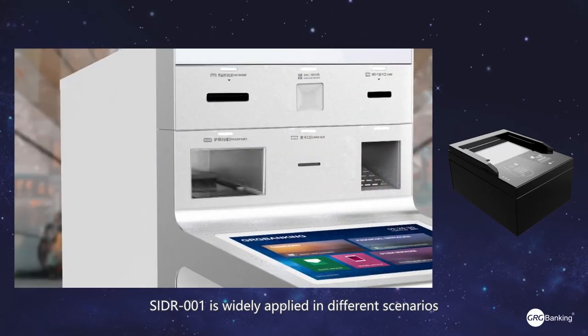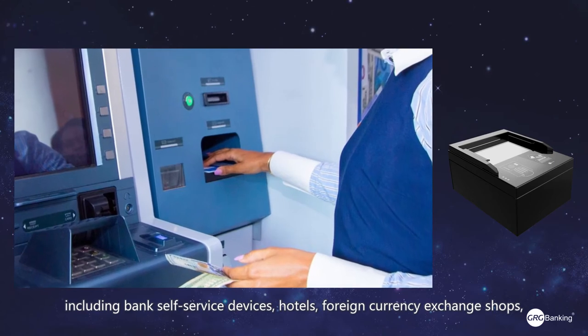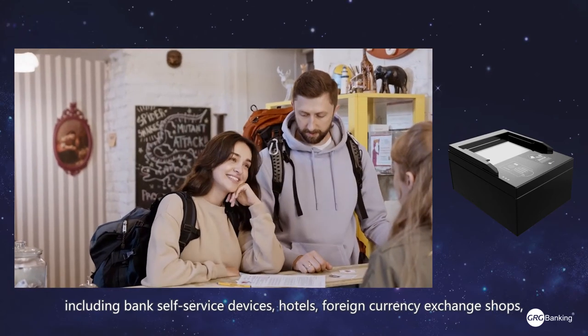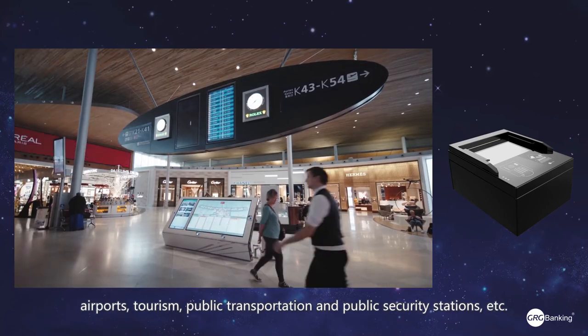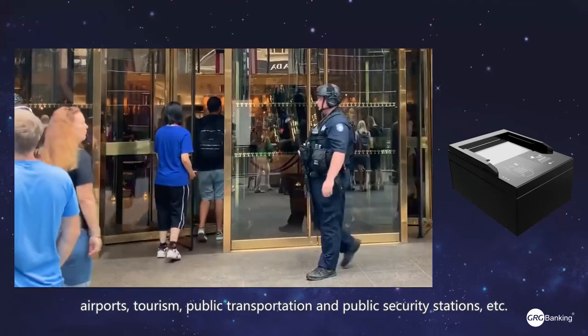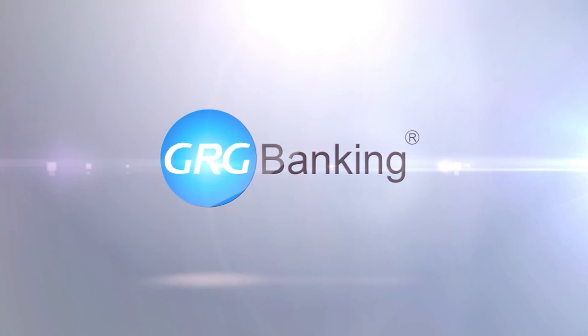The SIDR001 is widely applied in different scenarios including bank self-service devices, hotel, foreign currency exchange shop, airport, tourism, public transportation, and public security stations.